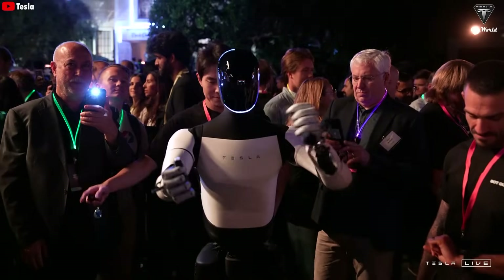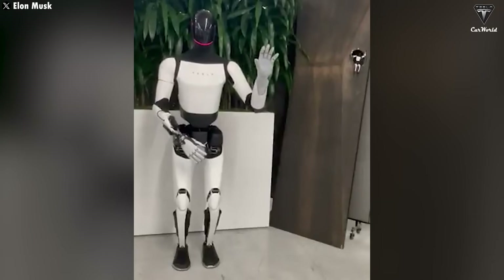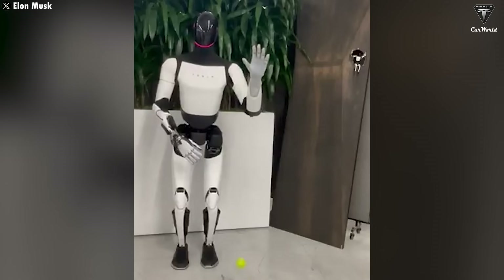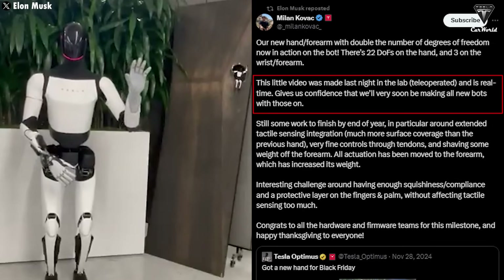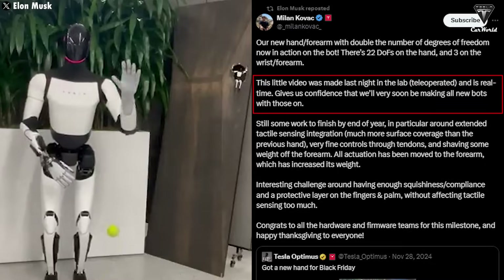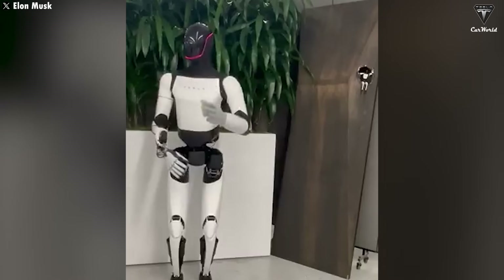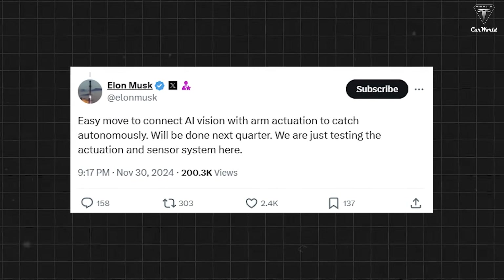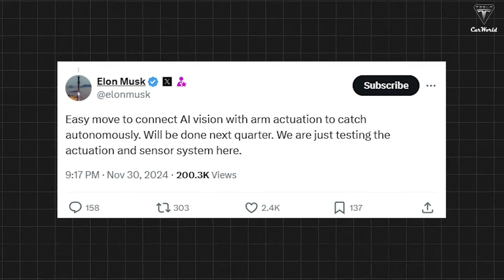Remote control was also intended to optimize the experience for event attendees. Regarding the demo video of the newly trained robotic hand via remote control, this was simply a necessary part of Optimus's ongoing research process at the factory. As Milan Kovac shared on X: 'This little video was made last night in the lab, tele-operated and real-time, and gives us confidence that we'll very soon be making all new bots with those on.' Elon Musk noted that the humanoid robot might even be able to catch a ball automatically at some point this year, writing on X: 'Easy move to connect AI vision with arm actuation to catch autonomously — will be done next quarter. We are just testing the actuation and sensor system here.'